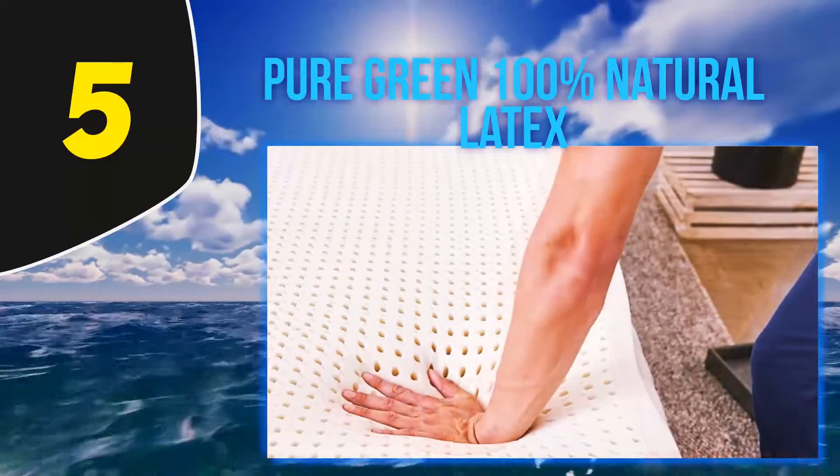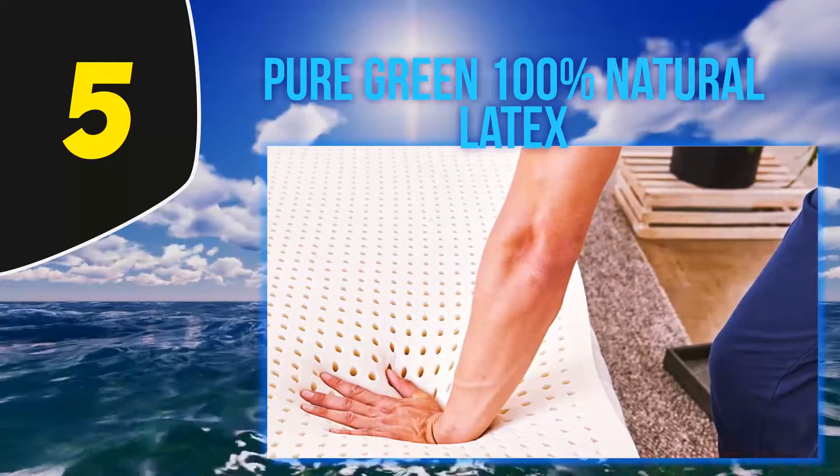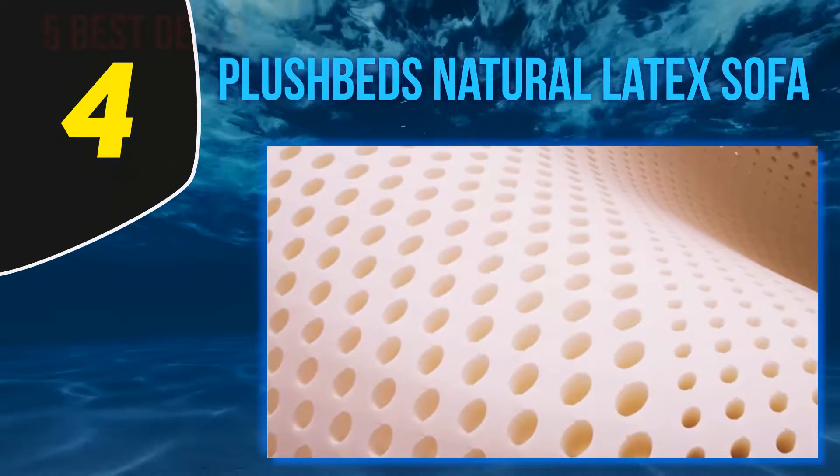I went with the soft two-inch king size and liked how it breathed new life into my mattress. For more information and the latest price, check out the product links in the description underneath the video.